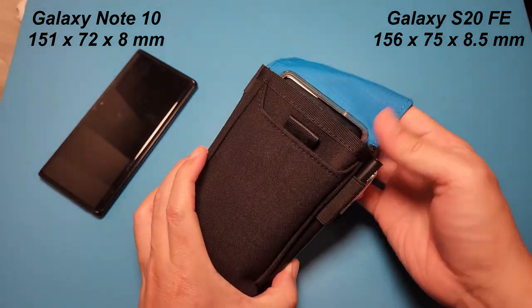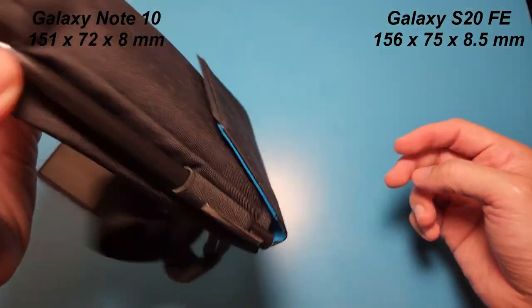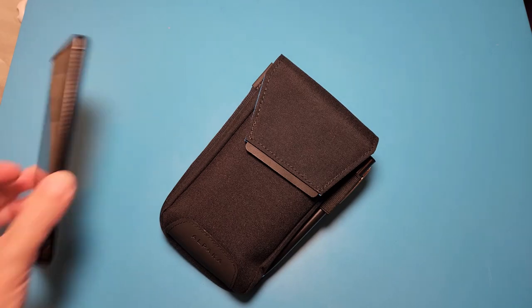However, it doesn't create any issue for the pouch to close — the magnet can still hold the flap pretty tight. The Galaxy phone in the pouch is not going anywhere, not even when I shake it vigorously upside down.